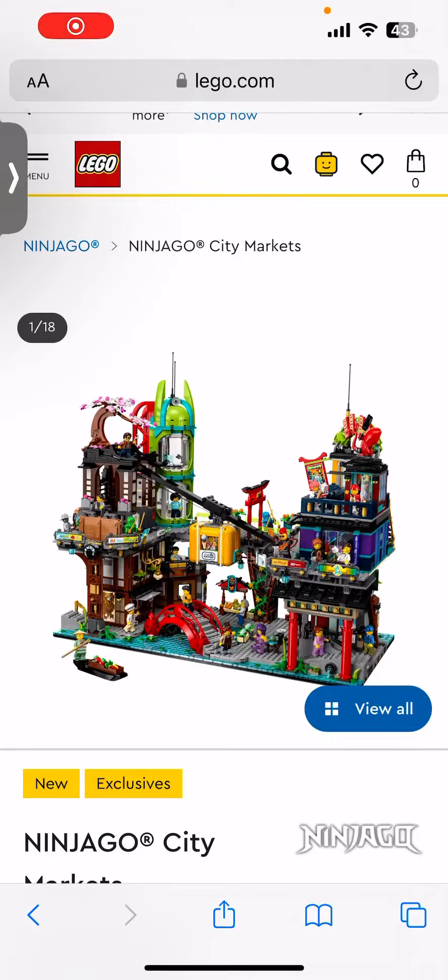Hey guys, welcome back to my channel. Tomorrow I'll be doing a vlog of me buying this set. It's actually available online right now, but I'm not buying it online — I'm buying it tomorrow.